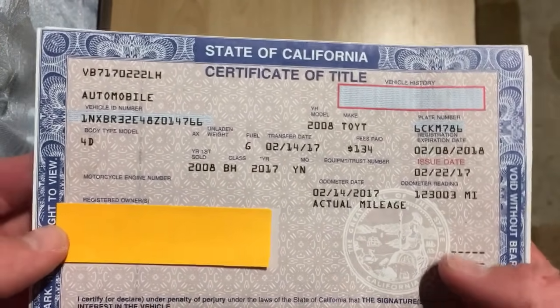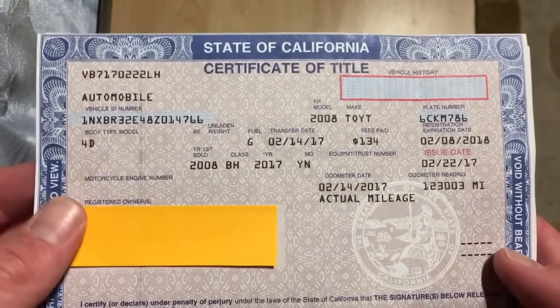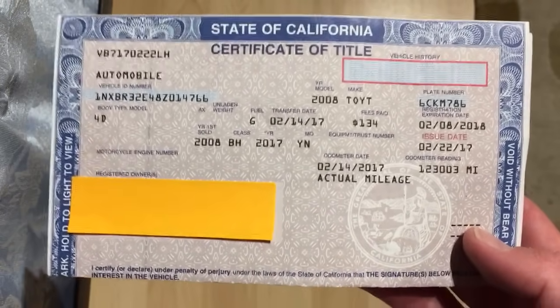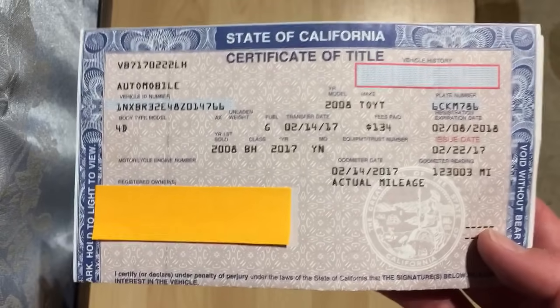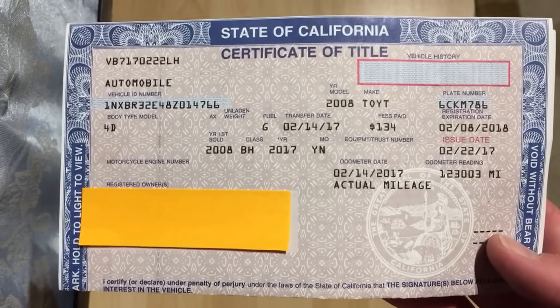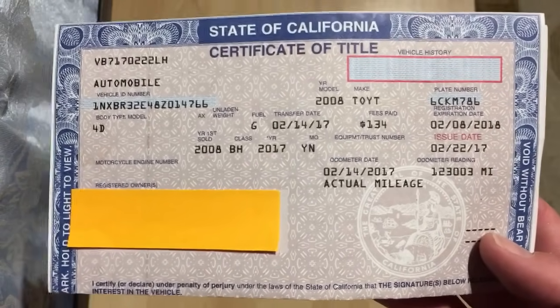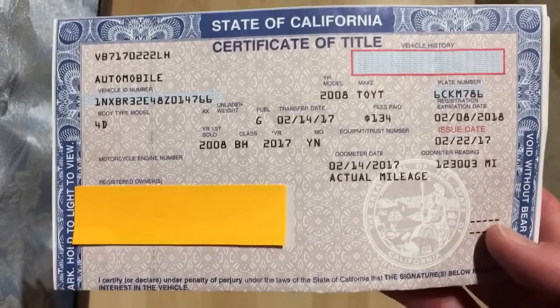All right YouTube, this is the Daily Driver again. I just want to give you a quick video this evening on how to fill out the pink slip, whether buying or selling a car. I know a lot of people have questions and concerns about this, so I want to go ahead and answer that as quickly and as accurately as possible for you.